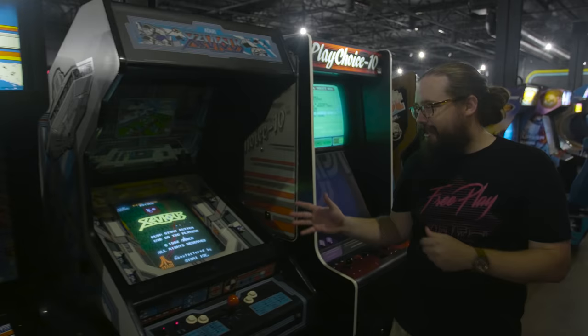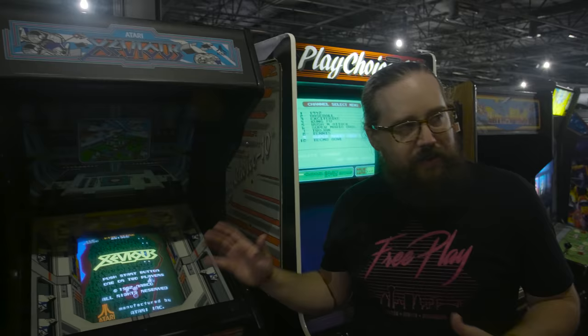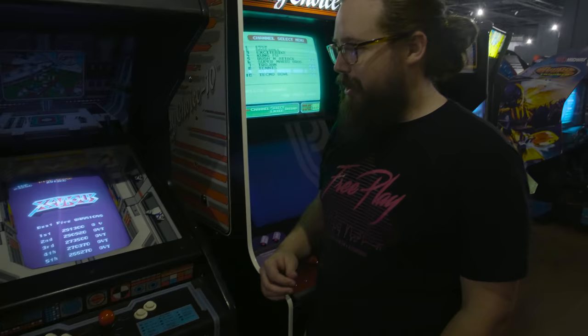Xevious — really amazing music. One of the very first shooter games, especially shmup-style games. It's controversial because people get into that loop in their head and the music just keeps playing. But it's where we all came from, and at FreePlay we always remember where we came from.